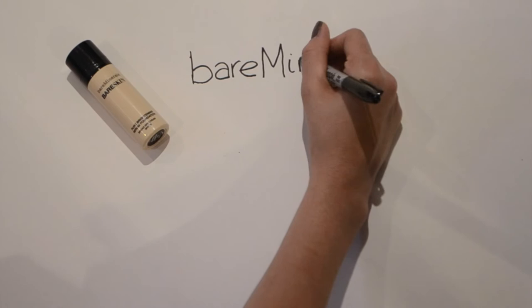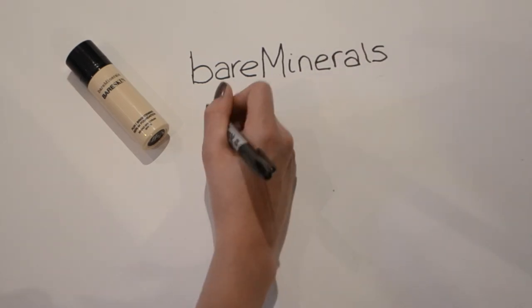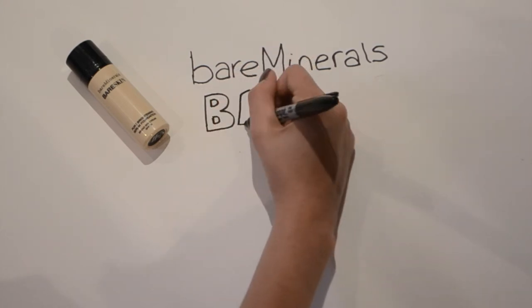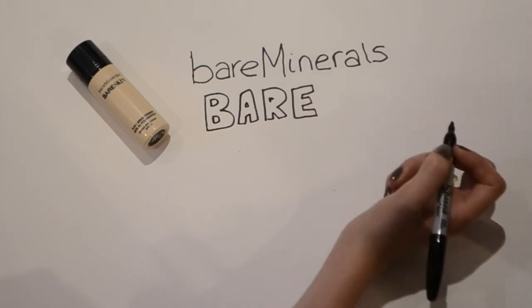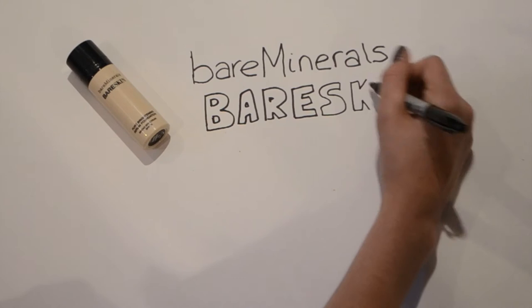Another thing I bought was this foundation — the bareMinerals Bare Skin foundation. You can definitely get it in the UK. I'd seen lots of articles and other bloggers talking about it and really wanted to give it a go, and I absolutely love it.